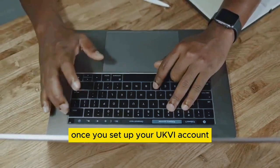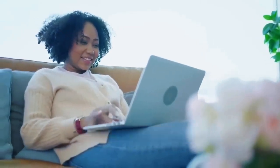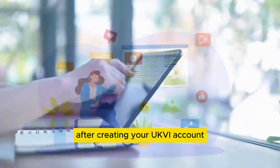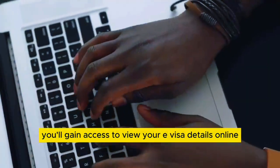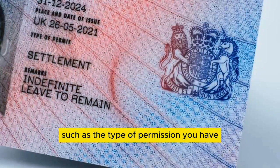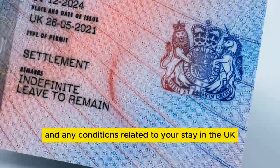Once you've set up your UKVI account, using it is quite straightforward. After creating your account, you'll gain access to view your e-visa details online. This includes important information such as the type of permission you have, its expiration date and any conditions related to your stay in the UK.